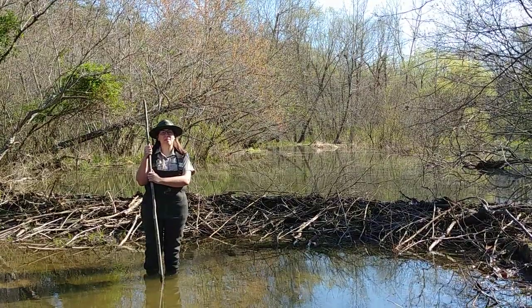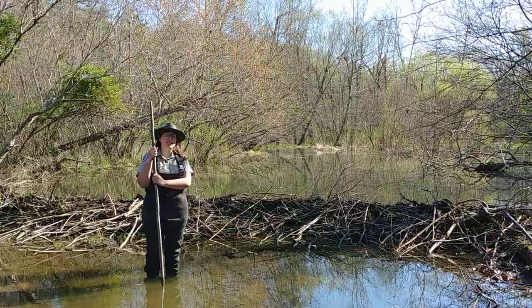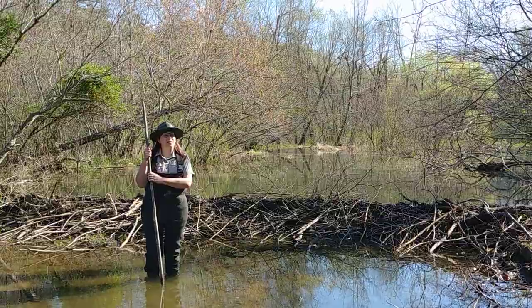Hello and welcome to Bear Creek Lake State Park located in Cumberland, Virginia. My name is Ranger Sarah and I am standing in a very unique spot of the park. This is where Bear Creek and Little Bear Creek come together to fill the lake.